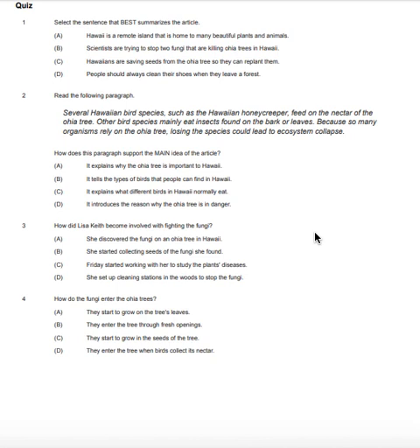Question number two. Read the following paragraph: 'Several Hawaiian bird species, such as the Hawaiian honeycreeper, feed on the nectar of the ʻōhiʻa tree. Other bird species mainly eat insects found on the bark or leaves. Because so many organisms rely on the ʻōhiʻa tree, losing the species could lead to ecosystem collapse.' How does this paragraph support the main idea of the article? A. It explains why the ʻōhiʻa tree is important to Hawaii. B. It tells the types of birds that people can find in Hawaii. C. It explains what different birds in Hawaii normally eat. D. It introduces the reason why the ʻōhiʻa tree is in danger.